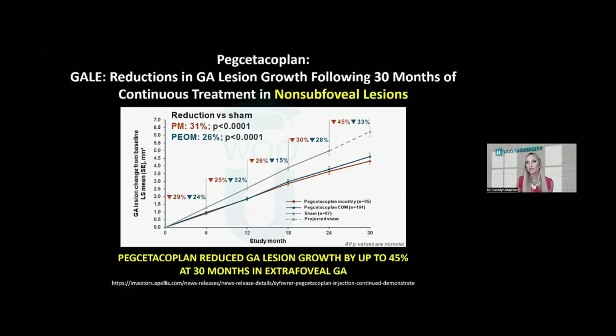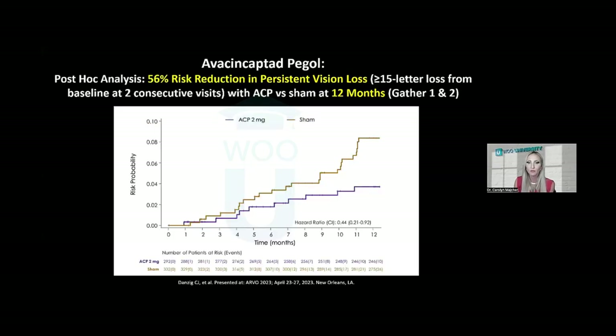The GALE extension study extended OAKS and DERBY to 30 months. In eyes with extra-foveal non-center-involved geographic atrophy upon initial enrollment, they found a 45% reduction compared to projected sham with monthly dosing. It's important to note that treatment slows the rate of growth — it doesn't halt it, reducing it by about 20% give or take.